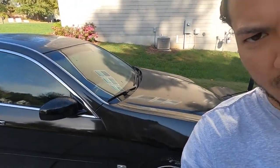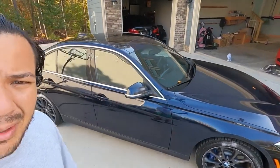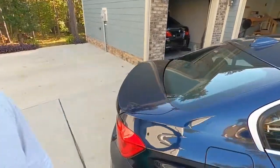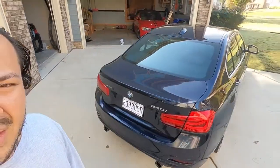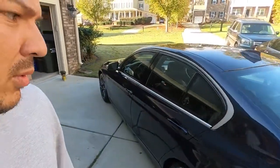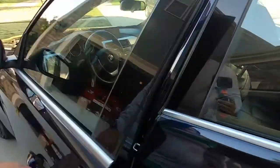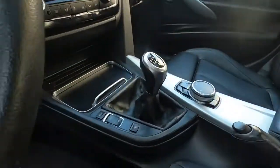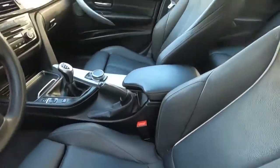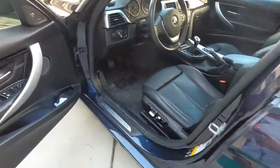Without further ado, I'd like to introduce y'all to my — just kidding — my 2016 BMW 340i equipped with the B58, x-drive, and my favorite part of all: the six-speed. Check it out y'all — interior looks great, love the black leather sports seats.